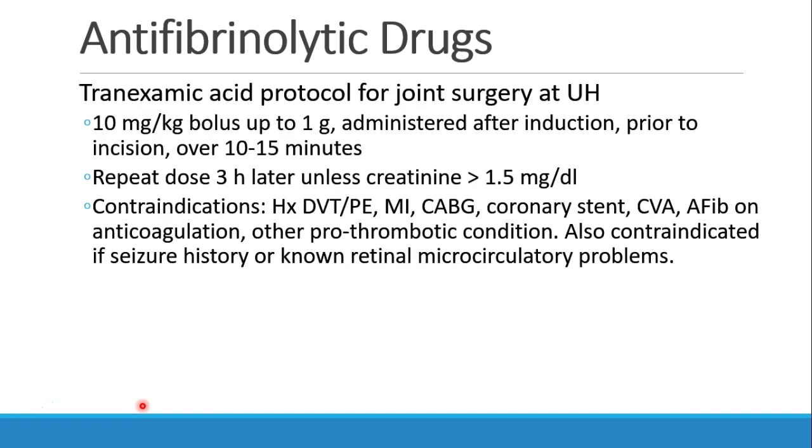At our hospital, for example, we use tranexamic acid during joint surgery. We give 10 milligrams per kilogram bolus up to one gram. We give it after induction, or if we do a spinal, after the patient is positioned for surgery before incision. We give it over about 10 to 15 minutes and repeat it three hours later unless the patient has an elevated creatinine.